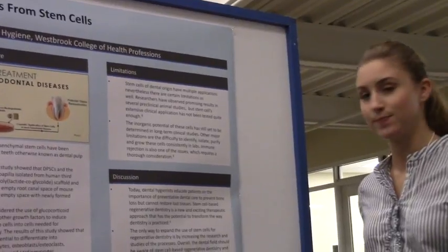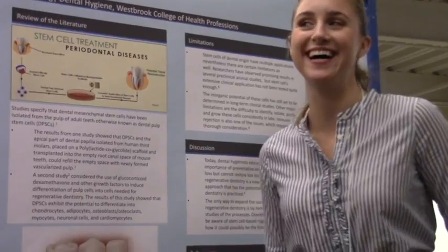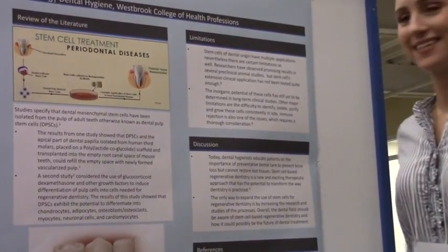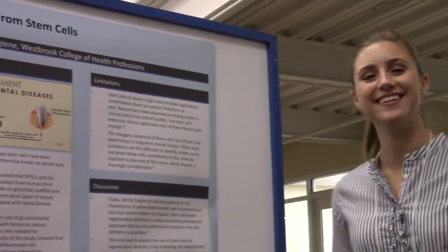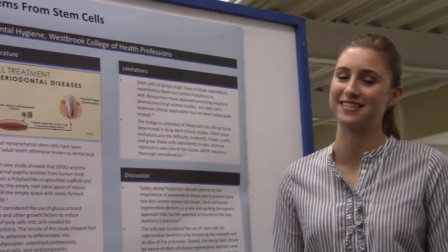How long before we see stem cells in mainstream dentistry? It would be nice if it were soon — imagine growing a new tooth or new gums. We hope it shapes up soon so we can all benefit. Nice presentation — I'd love to see it in practice one day. You're young, you'll see it, I'm sure.